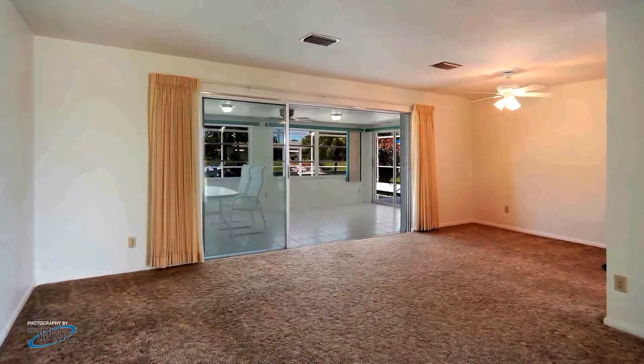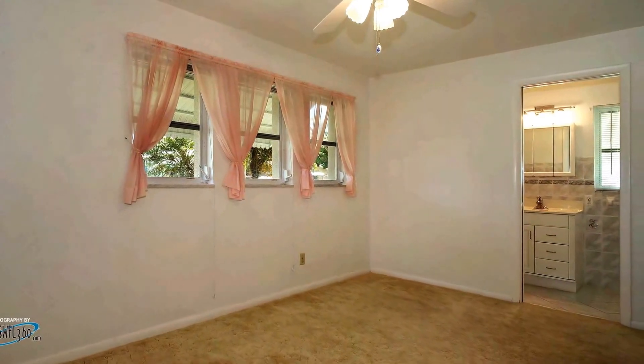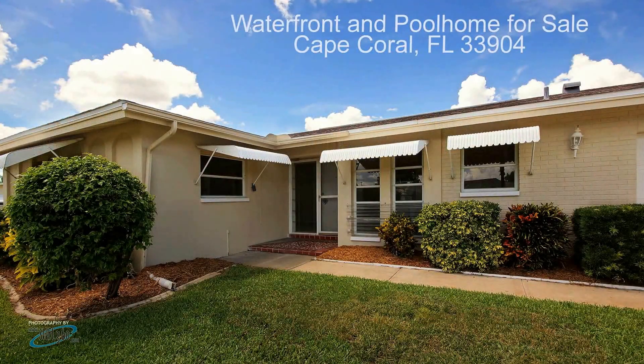The interior of this home boasts ceiling fans throughout, an oversized Florida room with a triple slider, a large walk-in master shower with glass doors, and plenty of space for relaxing and entertaining.